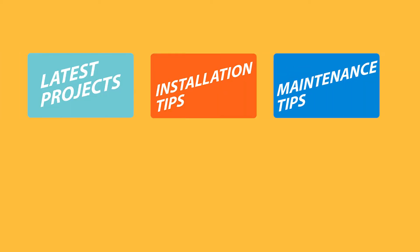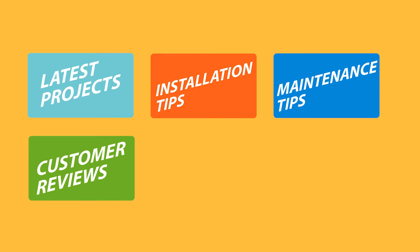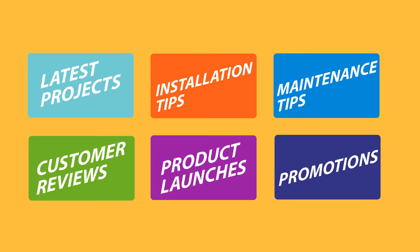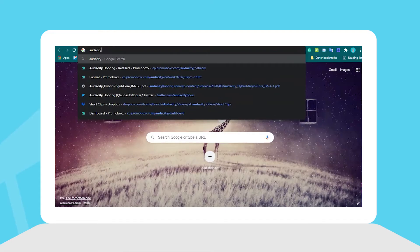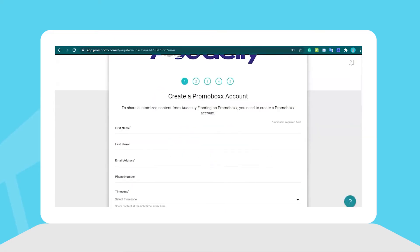Find all the latest projects, installation and maintenance tips, customer reviews, product launches, promotions, and much more. Tailor-made for your lines, all in one place, ready to post. Register now to start your journey by clicking Enroll Now.